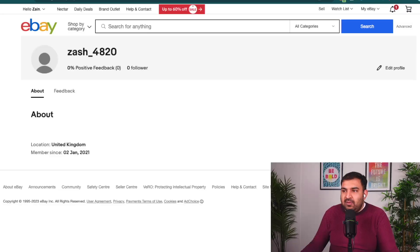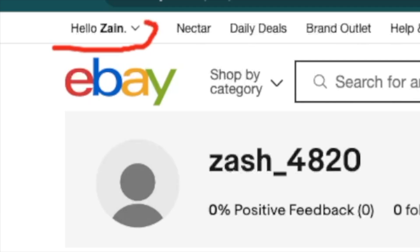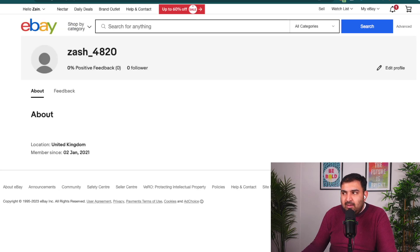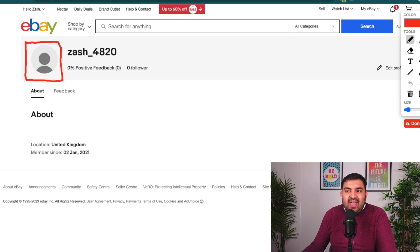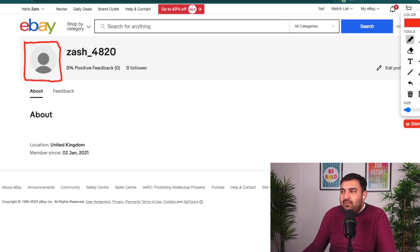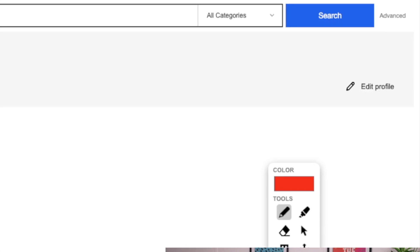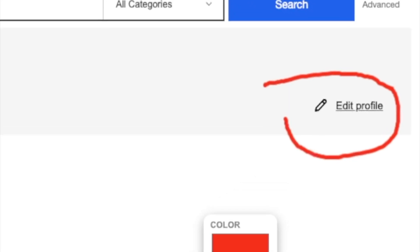Now we need to create a logo, because having a logo inside your eBay account looks really professional. I'm going to show you how to create a free one. On the eBay page, click on your name, then click on your username, and you'll be on your profile page. Right now there's no logo, which looks really unprofessional. Come back and click on Edit Profile — this is where we can upload our logo.